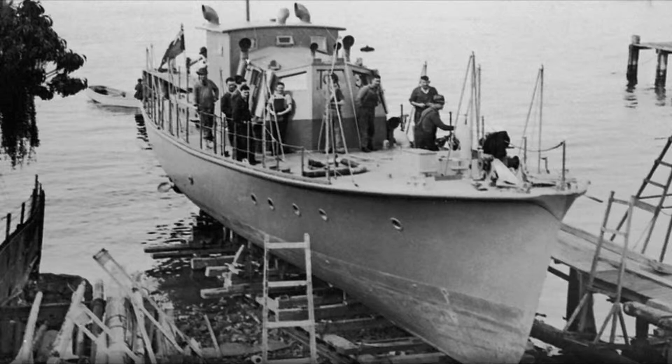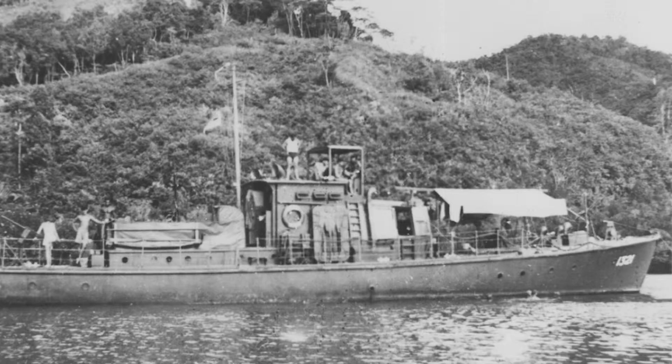It came off the slipway in Tasmania in 1943, and then it was thrown straight into the war.